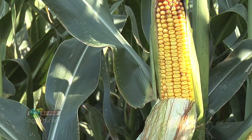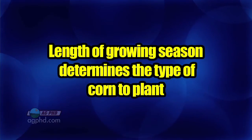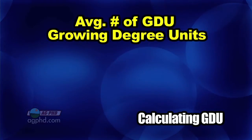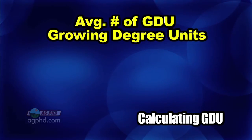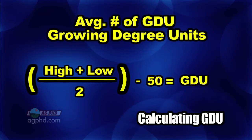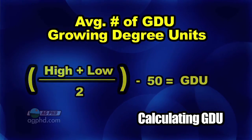Once corn reaches the denting stage, farmers know they're pretty safe from a lot of weather disasters that can happen late in the season. The way farmers determine what type of corn to plant is based on how long their growing season is, which is measured by the average number of GDUs — growing degree units — they normally get. To calculate growing degree units, you take the high for the day plus the low for the day, divide by two, then subtract 50, which is the base temperature.